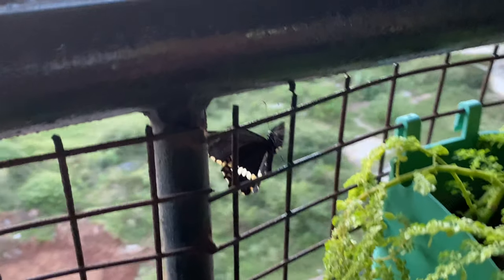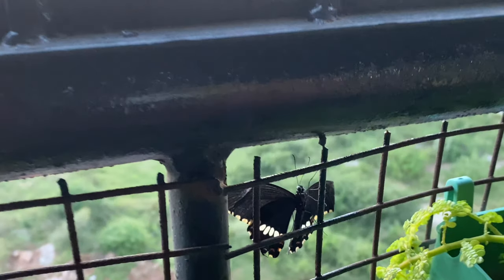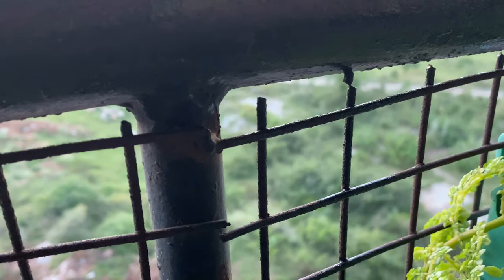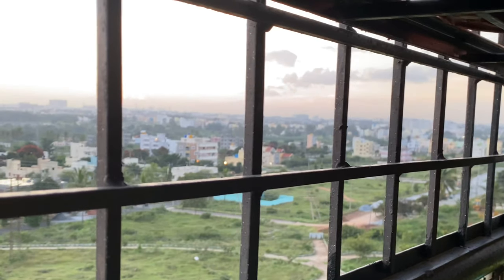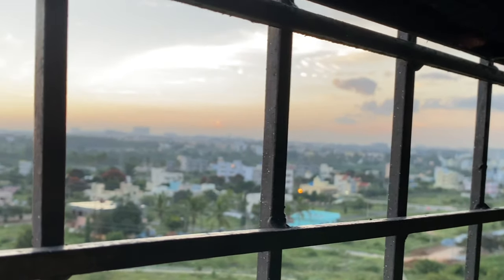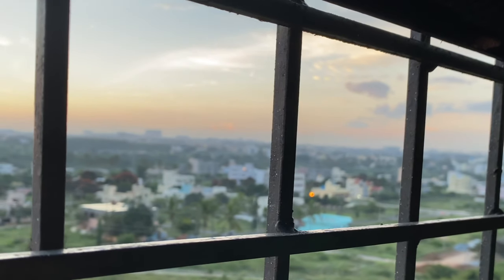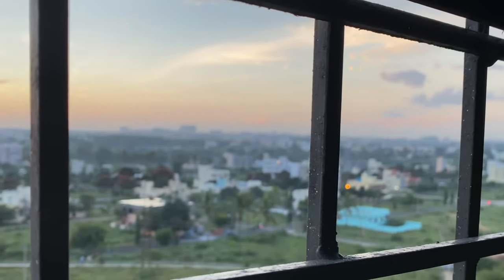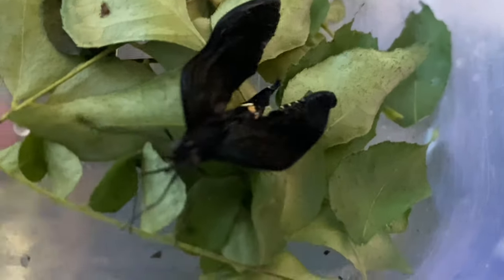Finally, this butterfly said bye to me and flew away. Unfortunately, I missed capturing the moment of the second butterfly flying, as it had already flown off before I could check on it.